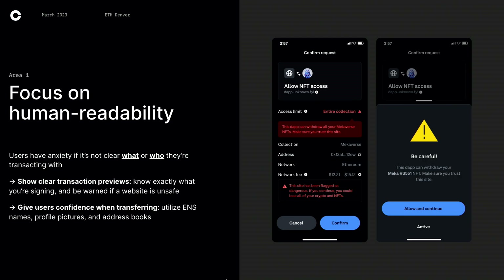One area we're very focused on is human readability, which ties exactly into making crypto simple. Users have a lot of anxiety not knowing what or who they're interacting with. So showing clear transaction previews — like the screen next to us — we're flagging a dApp that is unsafe. We also tell you if an NFT collection might be drained or you could lose all of your crypto and NFTs, so that users know exactly what they're signing and are warned if a website is unsafe. Another thing is giving users confidence with transfers, utilizing ENS names, profile pictures, and saving addresses on-chain — almost like a Venmo or Zelle experience, and it feels a lot safer.